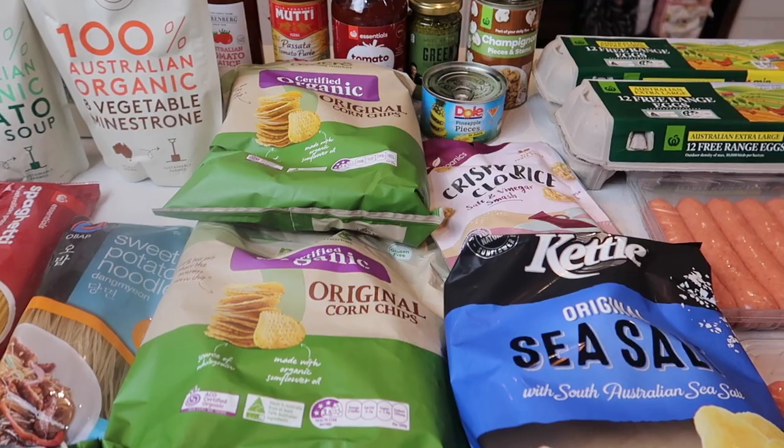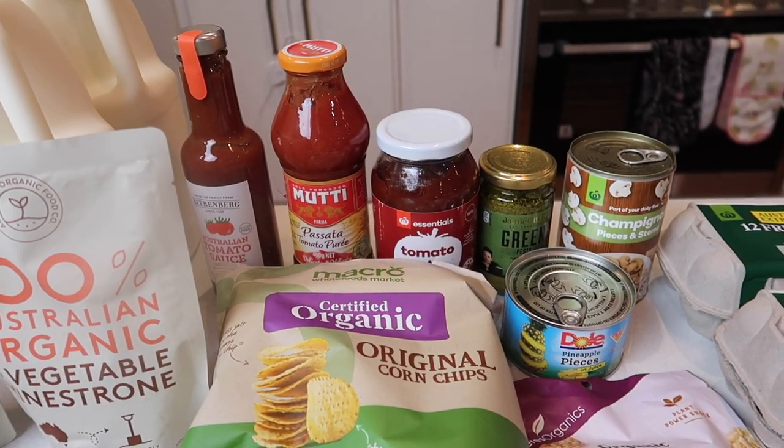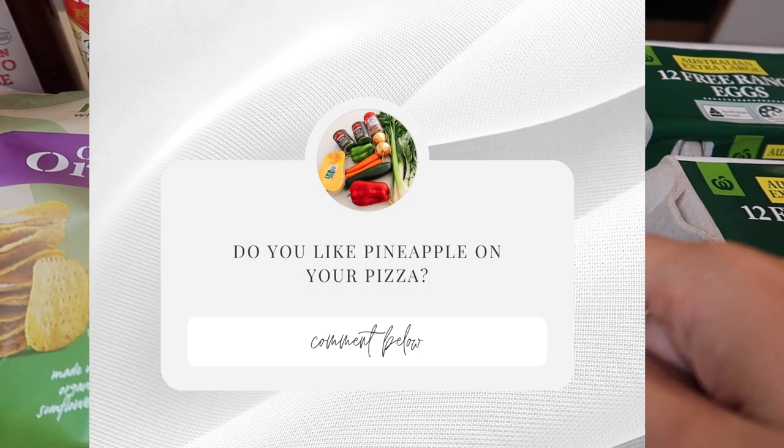Six litres of milk. This week I'm going to be doing some English muffin pizzas for the kids — I haven't done that before, we'll see how that goes. I've got some pineapple. Do you like pineapple on your pizza or not?